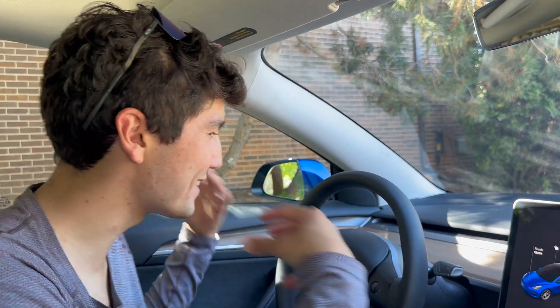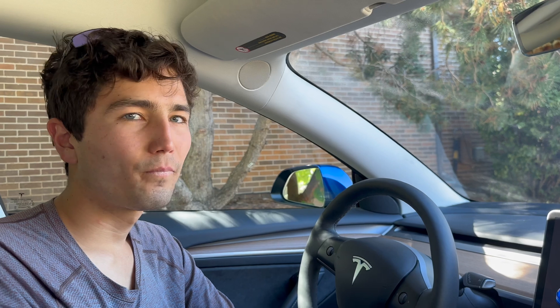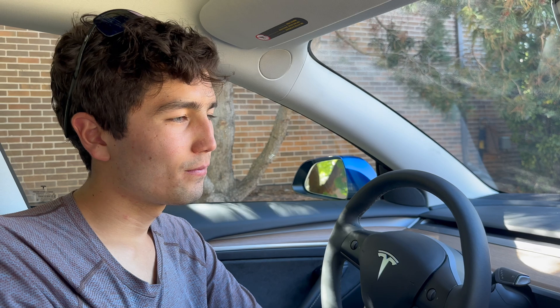With an EV, particularly one as software-forward as Tesla, reverse your expectations. The EV knows everything about itself, and as a result you really should rely on that system. I understand you may be used to your older car where the built-in navigation is really crappy, so you're used to using your phone. But I'm really trying to build in this habit — you have to use the navigation. Certainly, I definitely agree. It's really important if you have actual trip planning that can tell you your battery state of charge when you arrive. It's the best way to go about it.